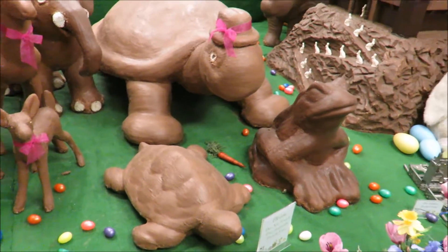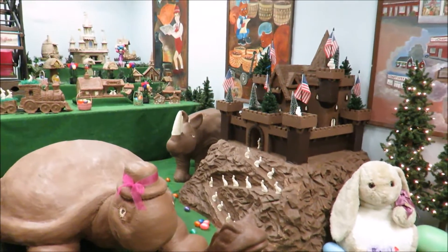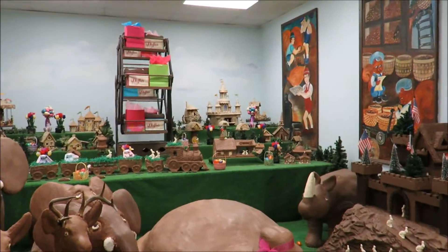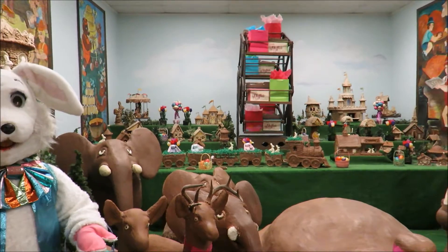I wanted to zoom in to show you stuff but I'm not able to because my zoom's not working. We could try it — nope, it's not going to zoom. My focus is messed up on my camera.